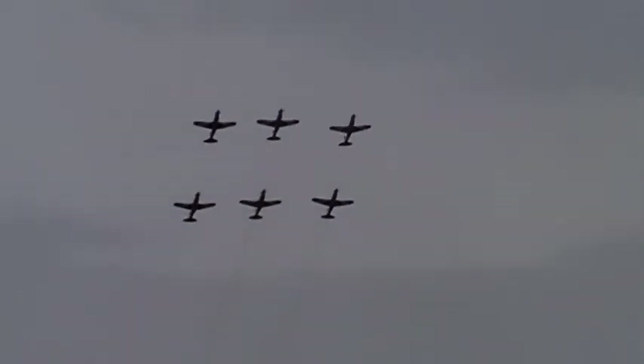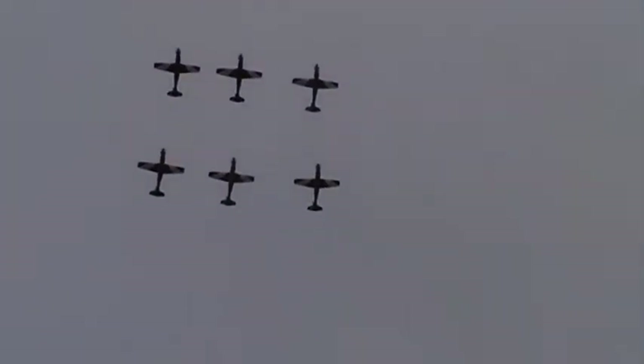Since 1990 the Roulettes have flown a Swiss-designed, Australian-built Pilatus PC9 turboprop trainer. The PC9 is an excellent training platform powered by the Pratt & Whitney PT6 engine producing 950 shaft horsepower. It's capable of speeds up to 580 kph, which is 320 knots. For safety, the aircraft is also fitted with ejection seats.